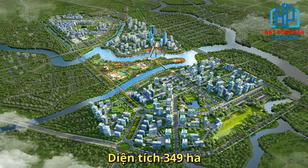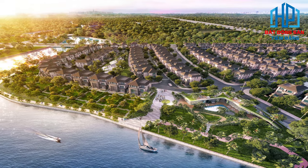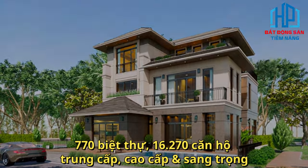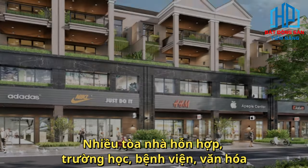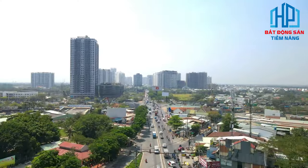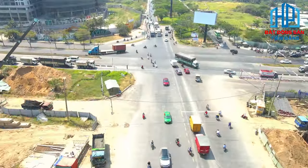Với diện tích 349 hectare, Zai Kais sẽ được phát triển theo 5 giai đoạn và sau khi hoàn thành sẽ bao gồm khoảng 770 căn biệt thự, 16.270 căn hộ trung cấp, cao cấp và sang trọng, cùng rất nhiều tòa nhà hỗn hợp, trường học, bệnh viện, văn hóa và trung tâm hành chính. Zai Kais tọa lạc trên đại lộ Nguyễn Hữu Thọ, trục đường của Nam Sài Gòn, tiếp giáp với khu đô thị Cảng Hiệp Phước và Phú Mỹ Hưng của quận 7.